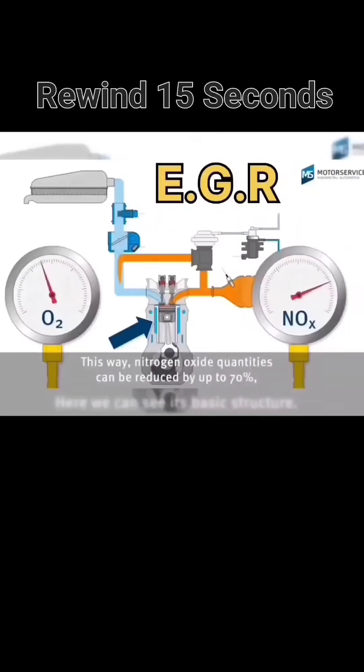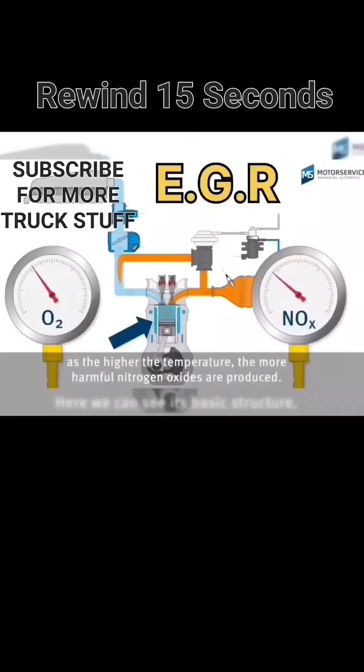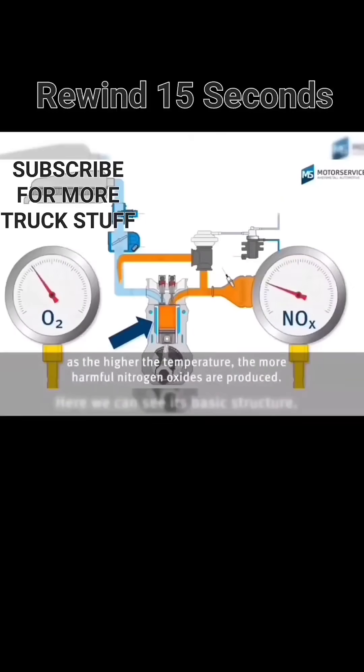Emissions regulations are getting ever more difficult to meet. Currently, both systems are now needed to achieve near-zero NOx by the time exhaust comes out of the exhaust pipe.